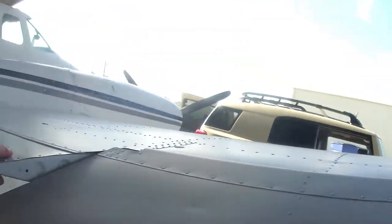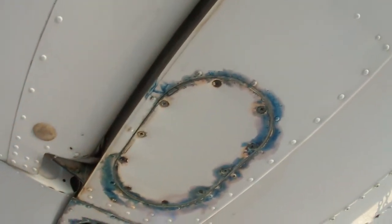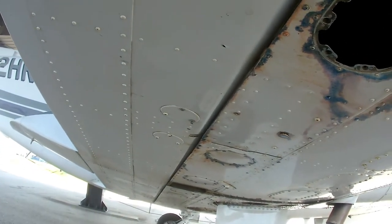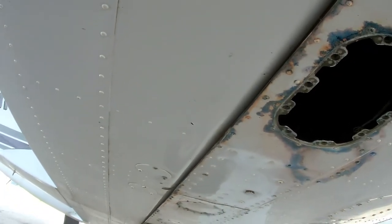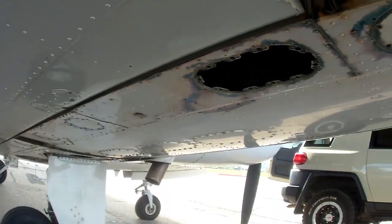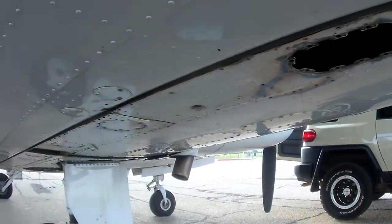After we got back, all the inspection panels down here have the blue stain on them, so we had to take a bunch of them off to see what was going on with this airplane. They were worried we had a major issue — maybe a big fuel tank leak or something like that. You can see all that discoloration. What it turns out is that little sender unit right there is dripping fuel. So that's all it is — one little small gasket.